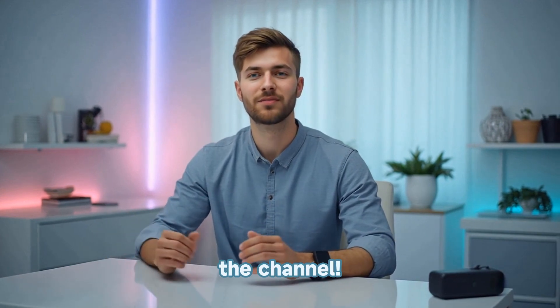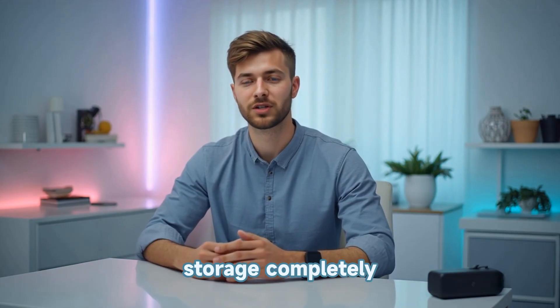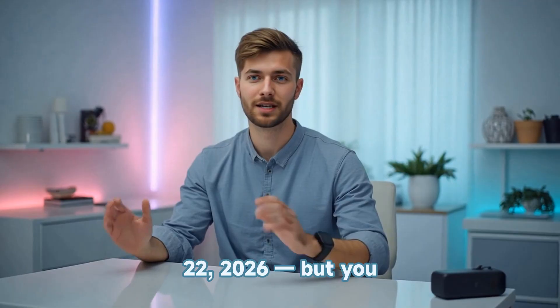Hey everyone, welcome back to the channel. In today's video, I'm going to show you exactly how you can get Gemini Pro, Google's advanced AI assistant, along with 2 terabytes of Google Drive storage completely free for 1.5 years. Yes, this is a real offer from Google, and it's valid until August 27th, 2026.